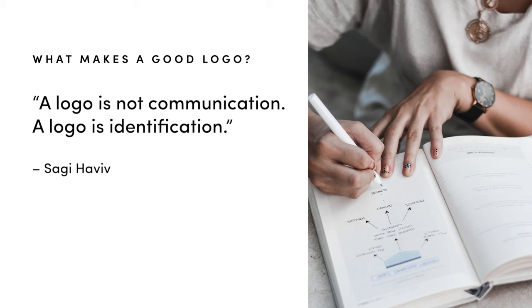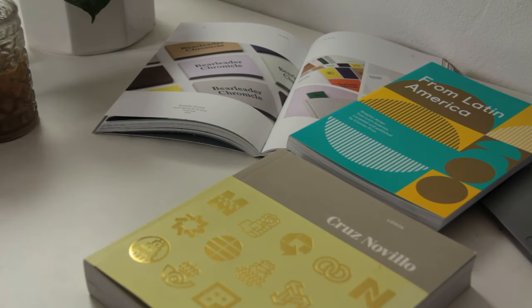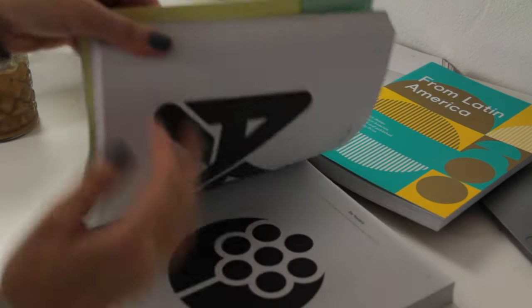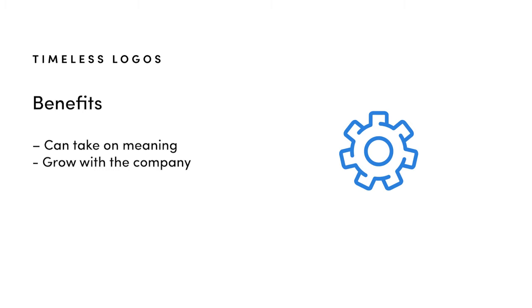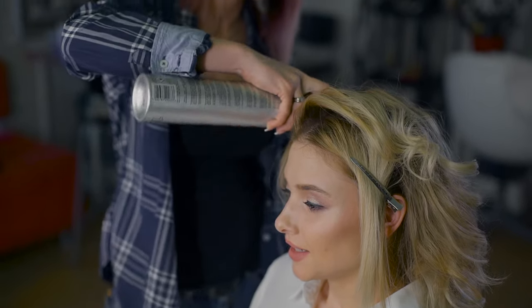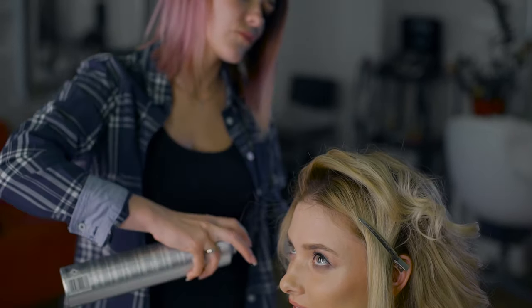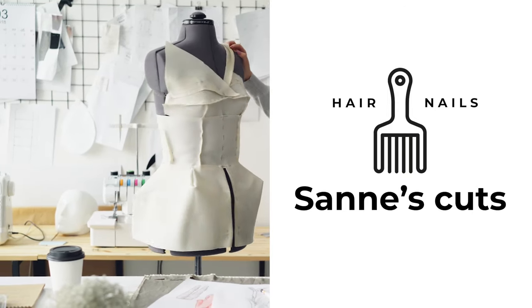You might have heard the phrase: a logo is identification not communication, meaning your logo should help identify the company and not try to explain what the business does. I mostly agree with this, and many of the logos that are timeless and really successful are very minimal. The benefit is that they're able to take on meaning and grow with the company even if they change their business model or what they sell — so think about how hard it would be for a beauty company that had a comb as their logo if they expanded to clothing or other products.